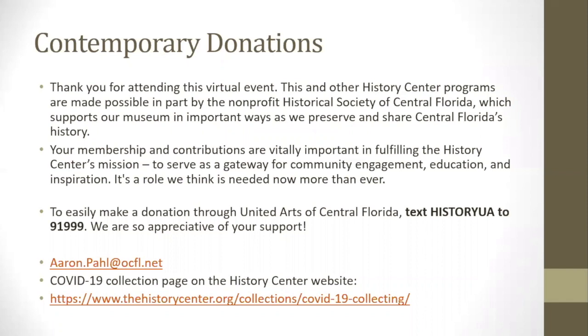Thank you for attending this virtual event. This and other History Center programs are made possible in part by the non-profit Historical Society of Central Florida, which supports our museum as we preserve and share Central Florida's history. Your membership and contributions are vitally important in fulfilling the History Center's mission to serve as a gateway for community engagement, education, and inspiration. To easily make a donation to United Arts for Central Florida, you can text historyua to 91999.